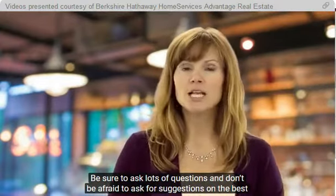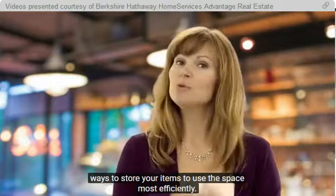Be sure to ask lots of questions, and don't be afraid to ask for suggestions on the best ways to store your items to use the space most efficiently.